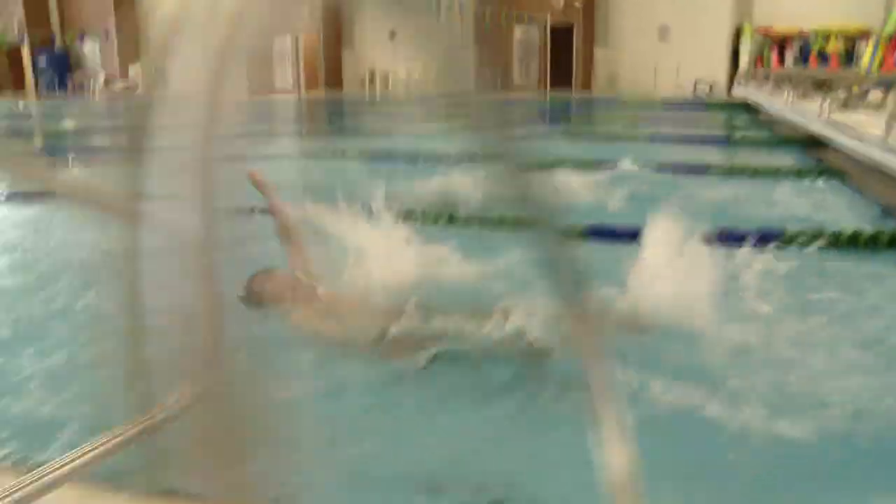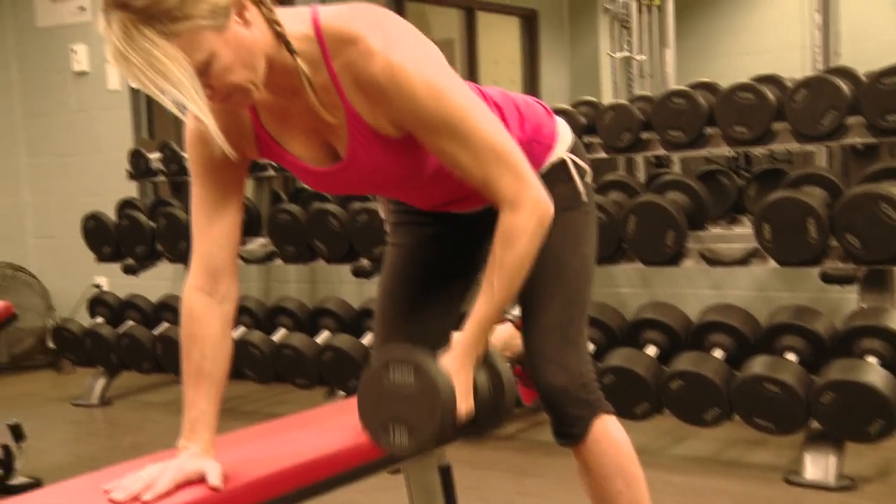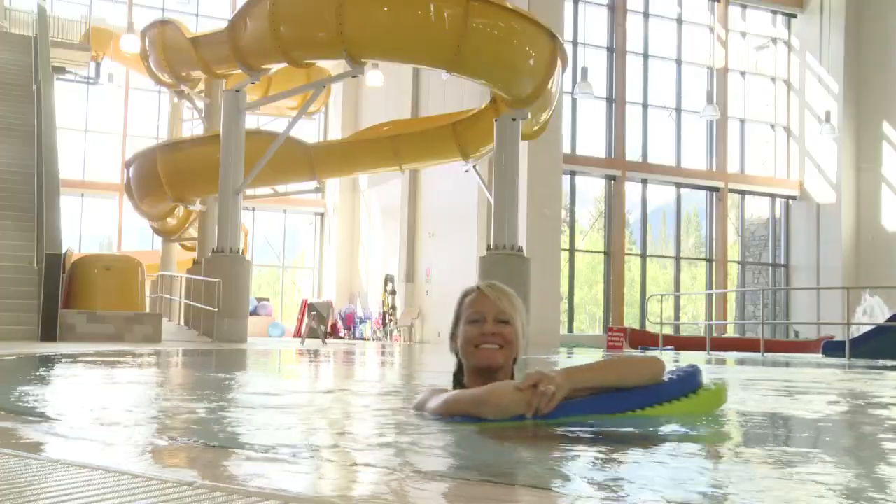Or if you just need to burn off some energy, they have a 25-meter pool with eight lanes and a full fitness facility with weights and cardio machines. This place is paradise.